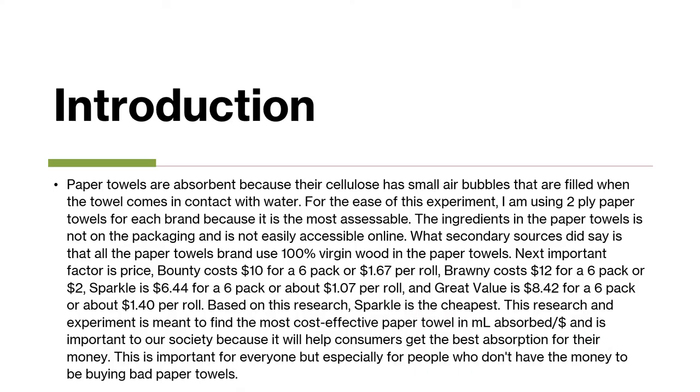Paper towels are absorbent because their cellulose has small air bubbles that are filled when the water comes in contact with water or any other liquid.